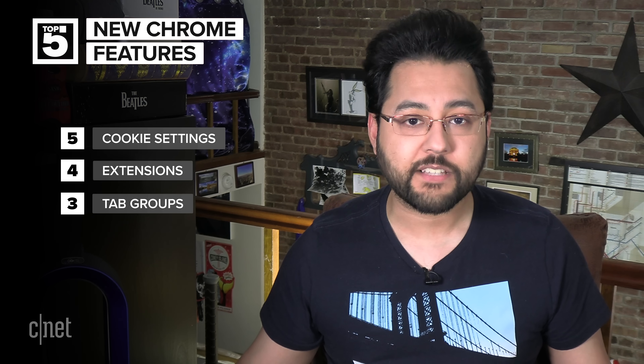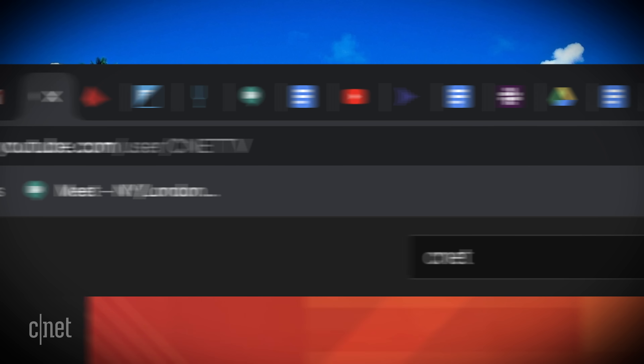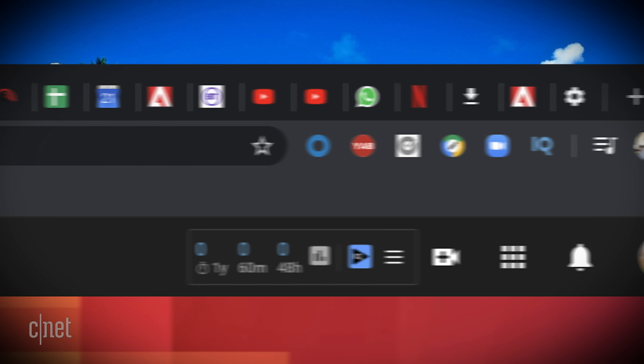Number three: we're looking at tab groups. If you use Chrome for any level of research, like comparison shopping, tab groups is going to turn into your best friend. Frequently my tabs look like this. When I want to find a tab I was looking for, I wind up clicking around, finding nothing, and then end up walking away in frustration.